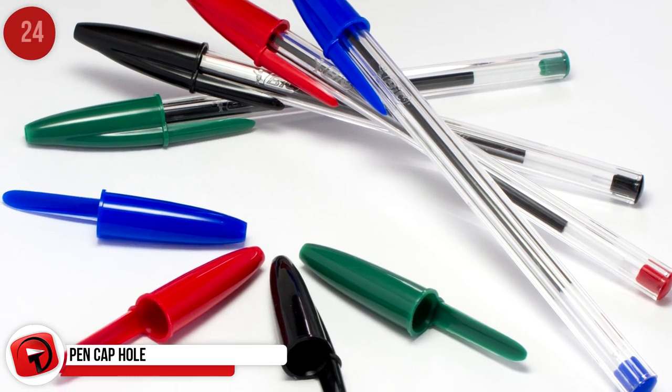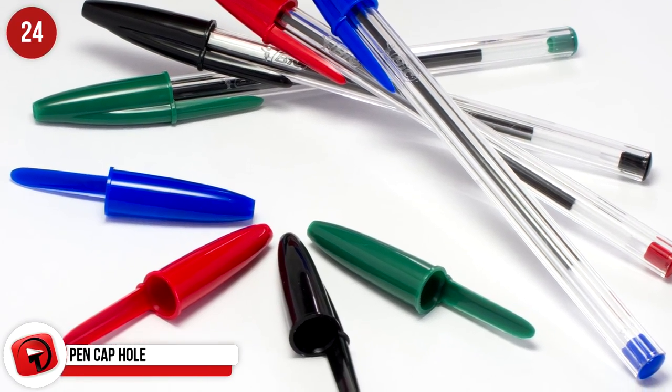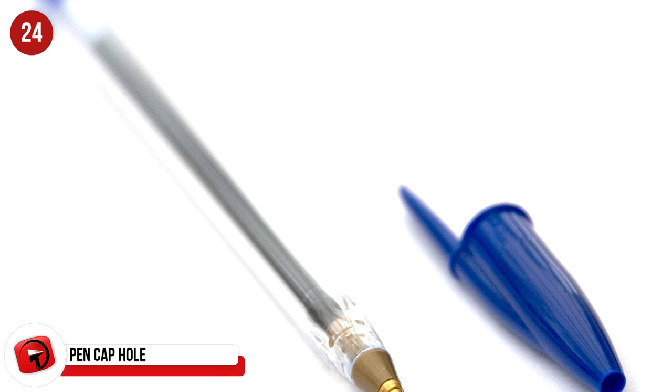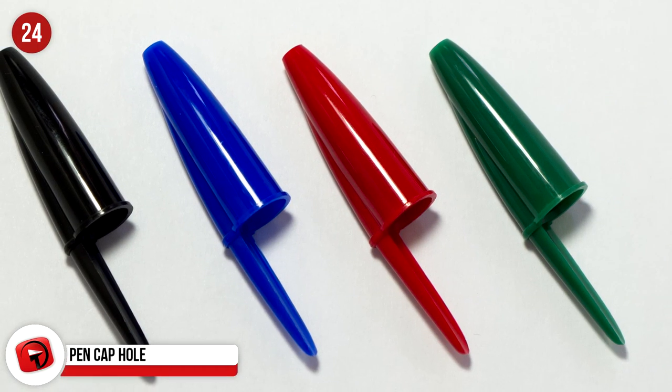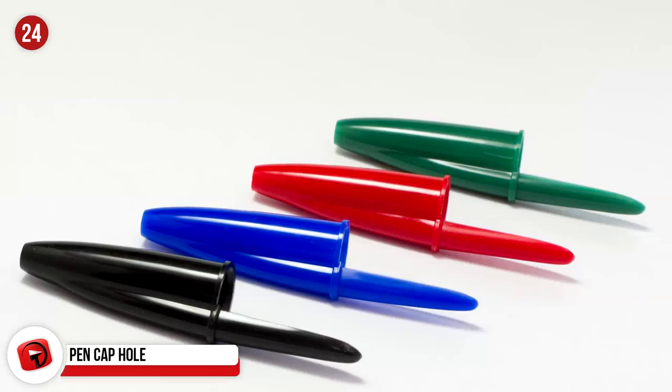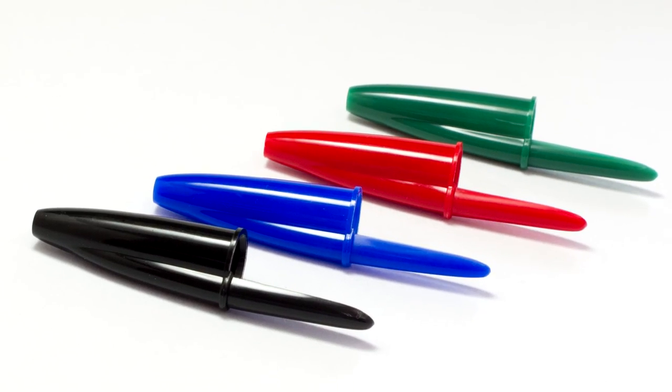Pen Cap Hole: We would never have thought the hole in the cap of a pen is a fail-safe in case they get swallowed. You heard right — the minuscule chance of someone swallowing a pen cap and getting it lodged in their throat is the cause of this design, so that the person could still breathe through the cap.